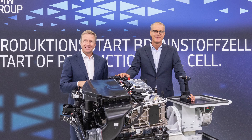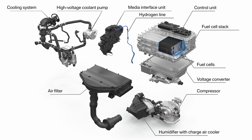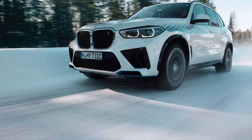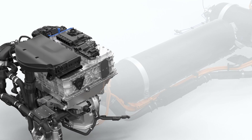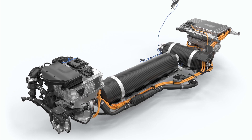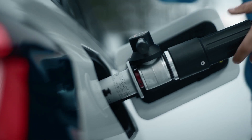The BMW Group will now be manufacturing highly efficient fuel cell systems at its in-house competence center for hydrogen. This technology is one of the core elements in the BMW iX5 Hydrogen and generates a high continuous output of 170 horsepower. It teams up with an electric motor featuring fifth generation BMW eDrive technology and a high-performance battery purpose-developed for this vehicle, enabling its powertrain to deliver 374 horsepower.